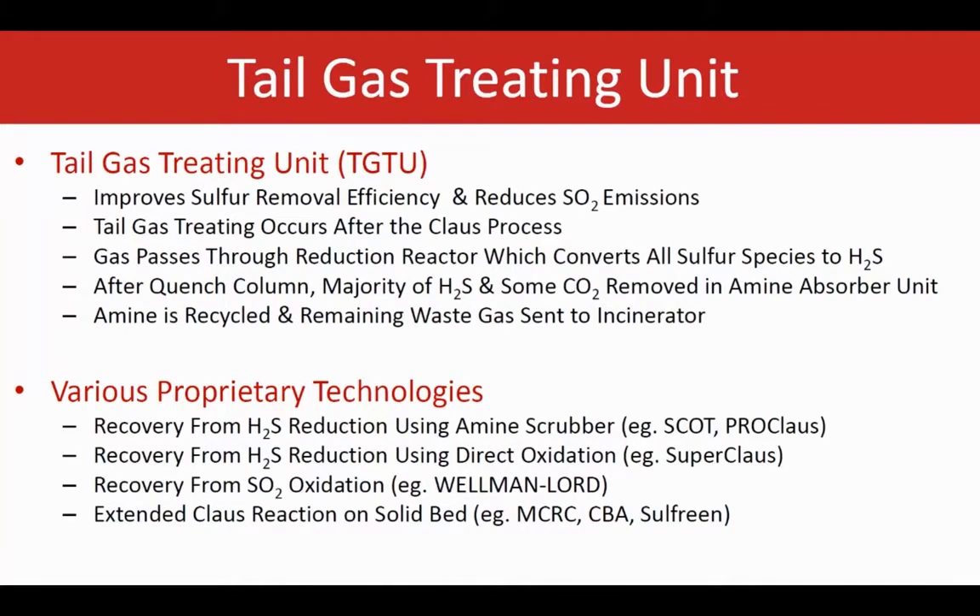This is a list of some technologies being used for the recovery of H2S, including amine absorber units and some other technologies that exist for this cleaning process.